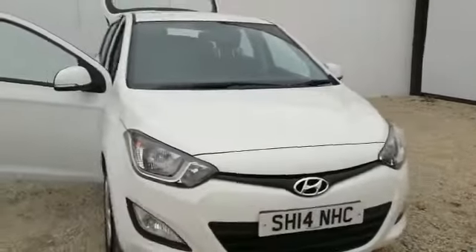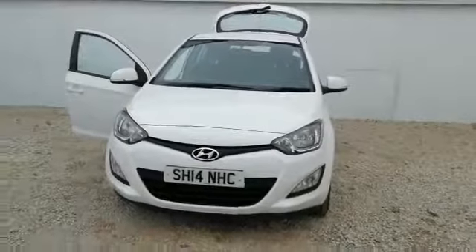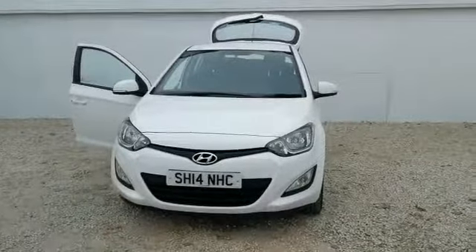We would advise viewing this car at the first opportunity. If you'd like to do that, get some more information, or even arrange to take a test drive, please give us a call on 0141 849 5111, or send an email using the attached link, and myself or one of my colleagues would be more than happy to help with your inquiry. Thanks for watching the video.